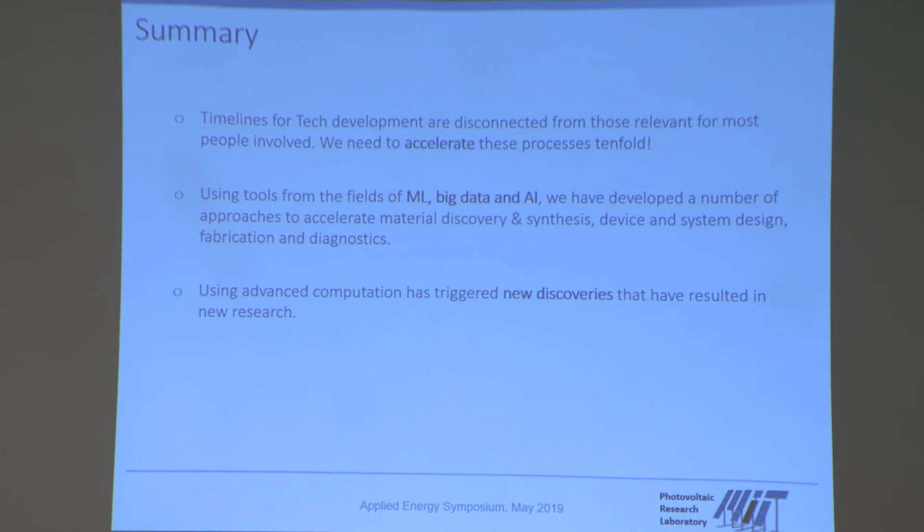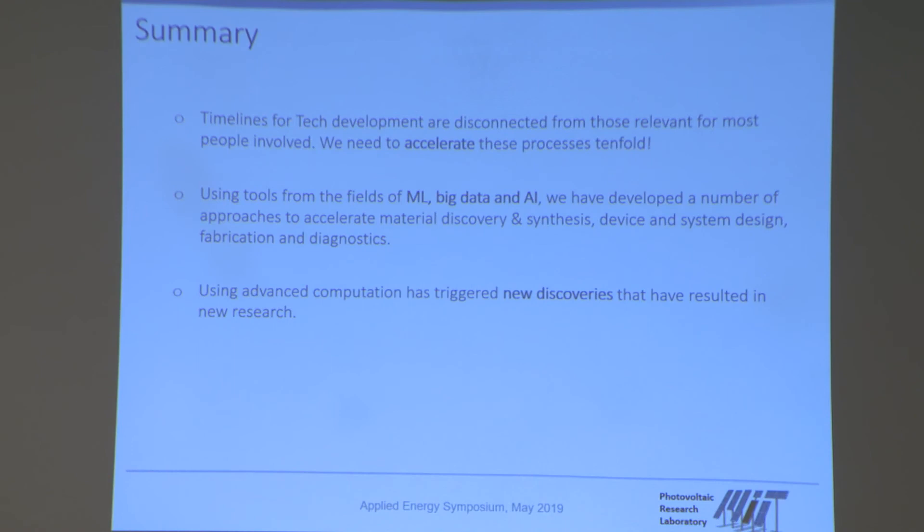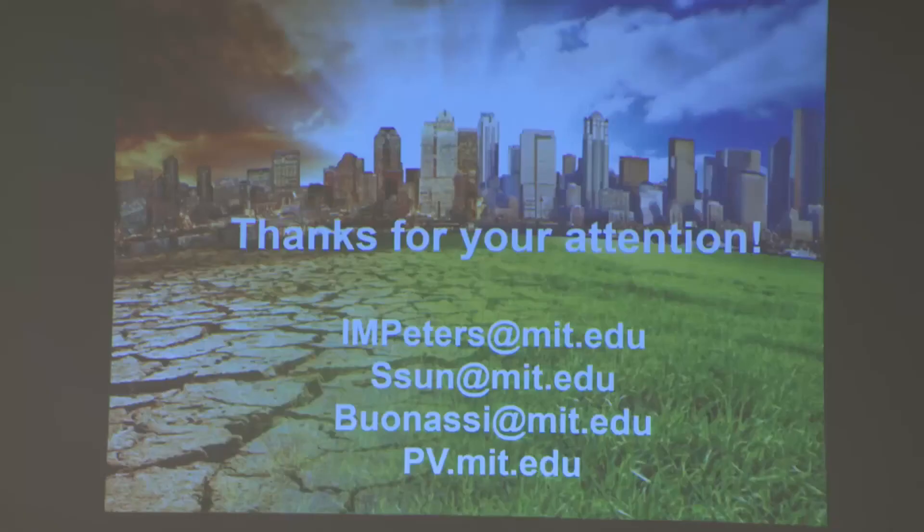To summarize: I've talked about timelines in tech development and why we believe there is a huge gain from speeding those up. The program we're working on aims for at least a tenfold improvement in the time it takes to get a technology from initial idea to market. The tools driving this come from machine learning, big data, and AI. I think this is exciting because we can see how these tools actually work and allow us to do things better than before. These advanced computations have in many ways triggered new discoveries that have changed how we think about this. Thank you for your attention — I'm happy to answer any questions.